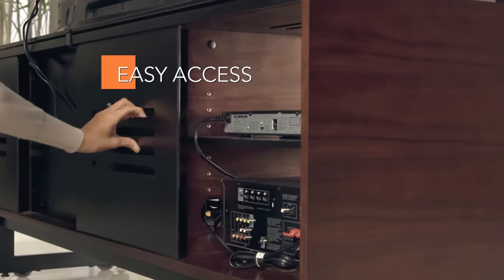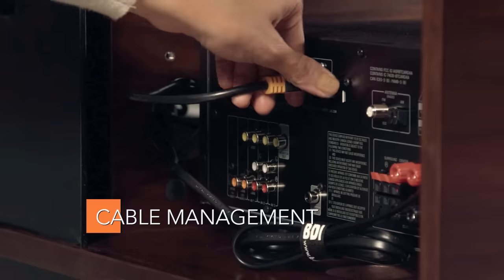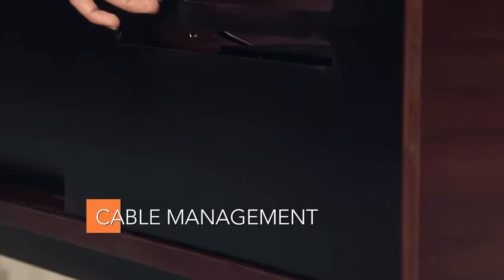Easy access panels mean no more struggling to reach cables and equipment. Integrated cable management provides channels and ties to keep everything organized.